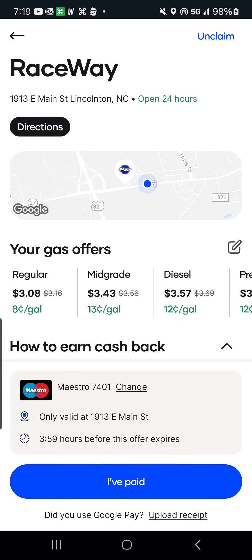Hey, it's Rakeli Super Saver here, about to put gas at Raceway. I just wanted to show you three quick ways to save money at Raceway.